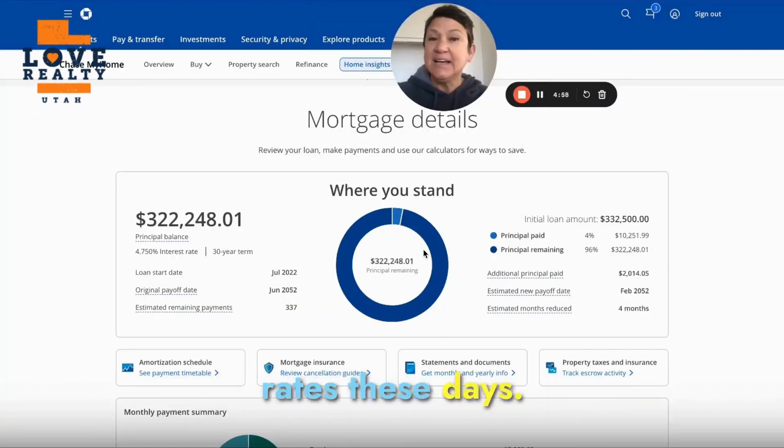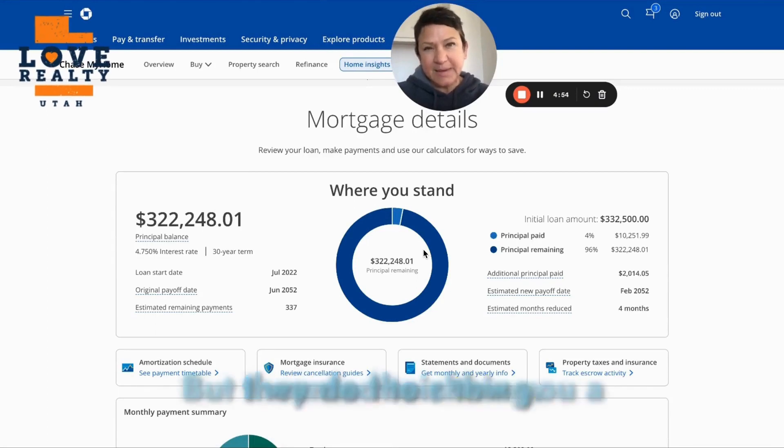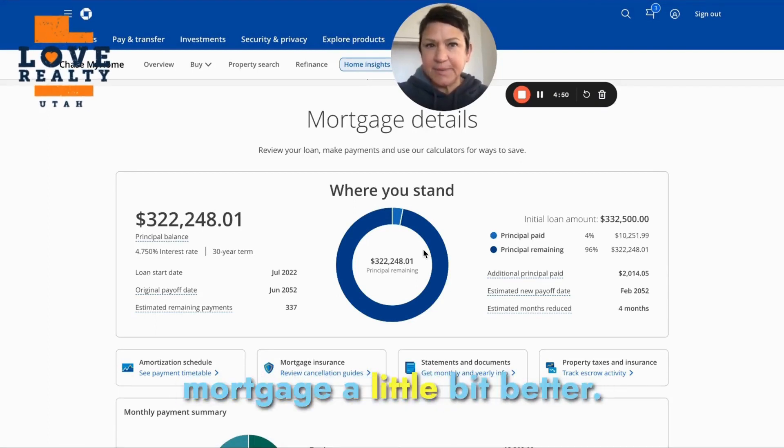There's so much talk about mortgage rates these days. Mortgage rates go up, they go down, they do their thing, but I wanted to show you a couple of ways that you can actually help pay off your mortgage a little bit better.